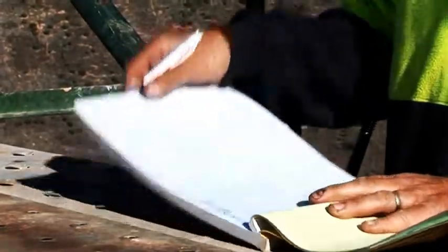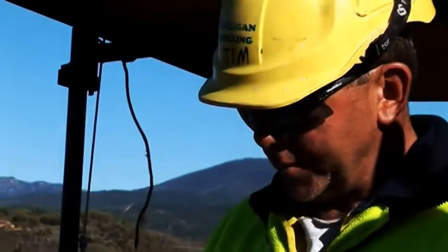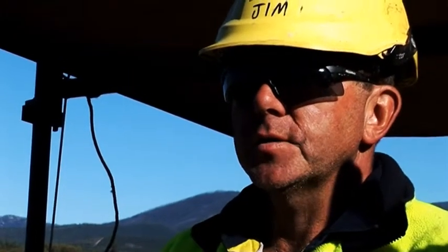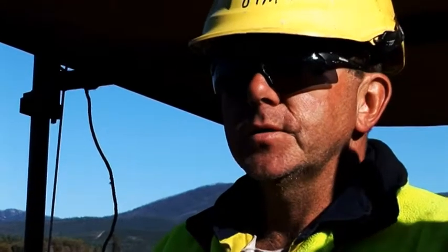I'm just writing on my last drill log, which we'll cover for today. Just got to keep our times, depths, a bit of stuff about the rock, et cetera, but don't need too much on these holes, because the GAs are logging the core as we present it to them.